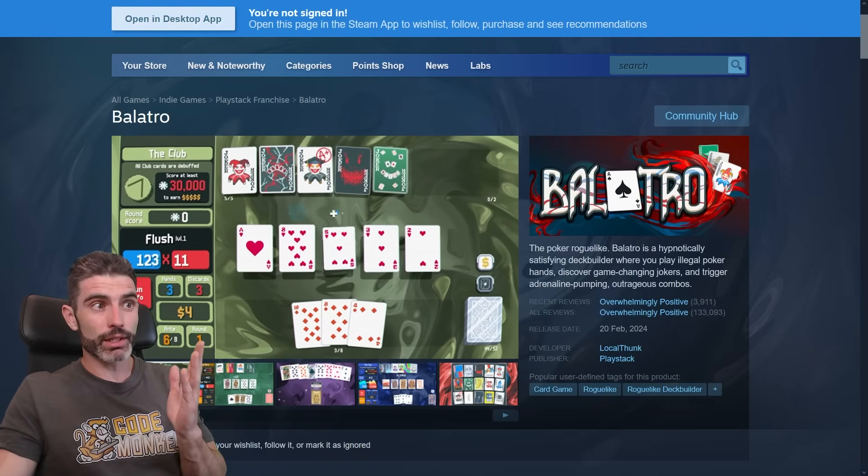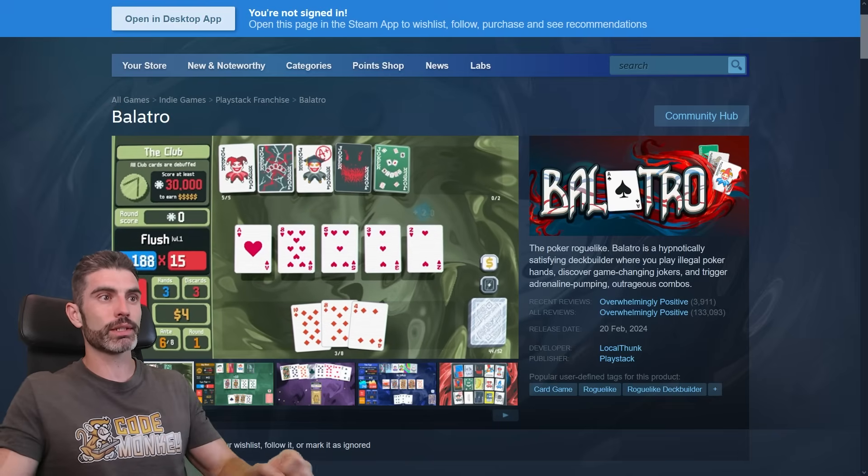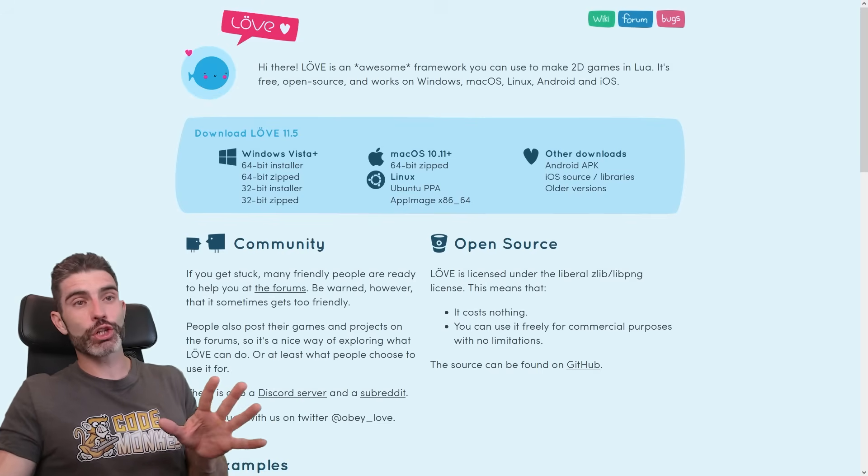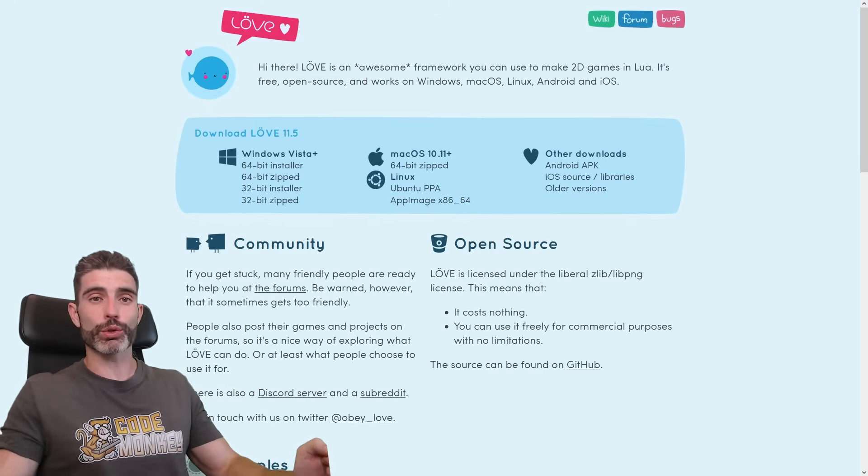Or you've even got something like Balatro. This is a 2D game, but it is really gorgeous, really nice and polished — everything looks really nice. And this — most people don't know — is actually made using Love2D, which is a very niche engine or framework. Even with that, you can still produce some really gorgeous stuff.